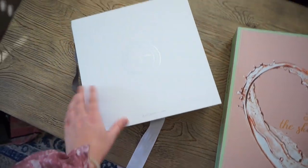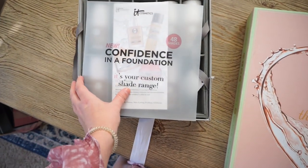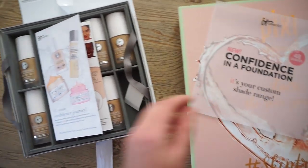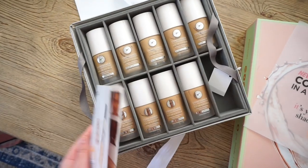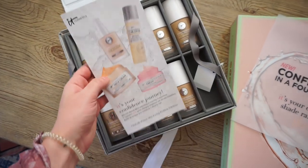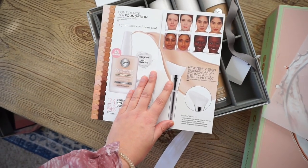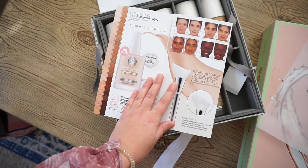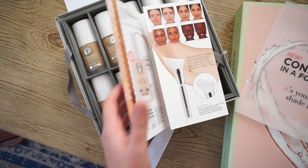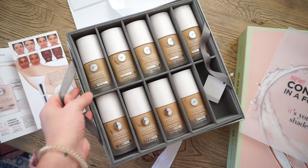Over here we have something from It Cosmetics — another very generous box. They came out with a new foundation: the Confidence in a Foundation. It has 48 shades and they sent me my custom shade range — nine shades they thought were closest to my skin tone. All medium skin tones. This foundation goes for $32. It is full coverage, oil free, good for all skin types, long wear, weightless, and it also has hydration. I love the It Cosmetics CC Cream, so I'm excited to try this one too.